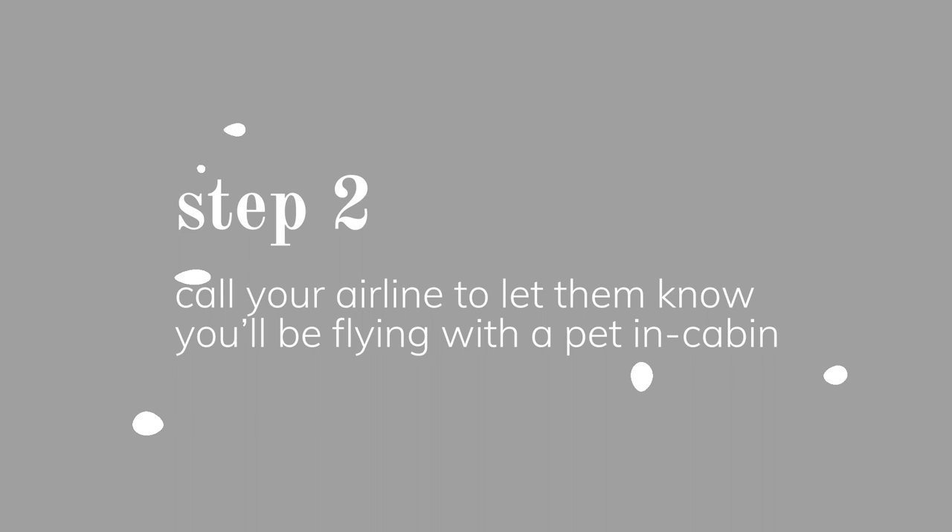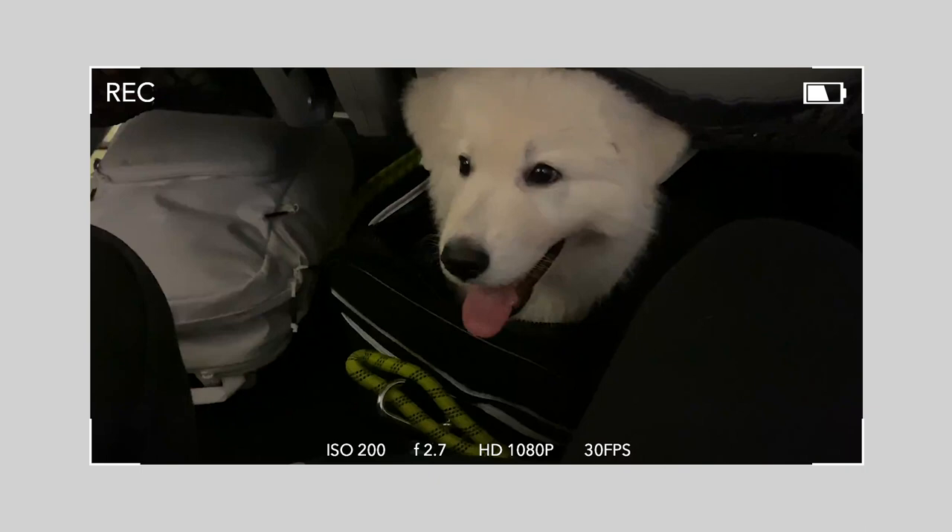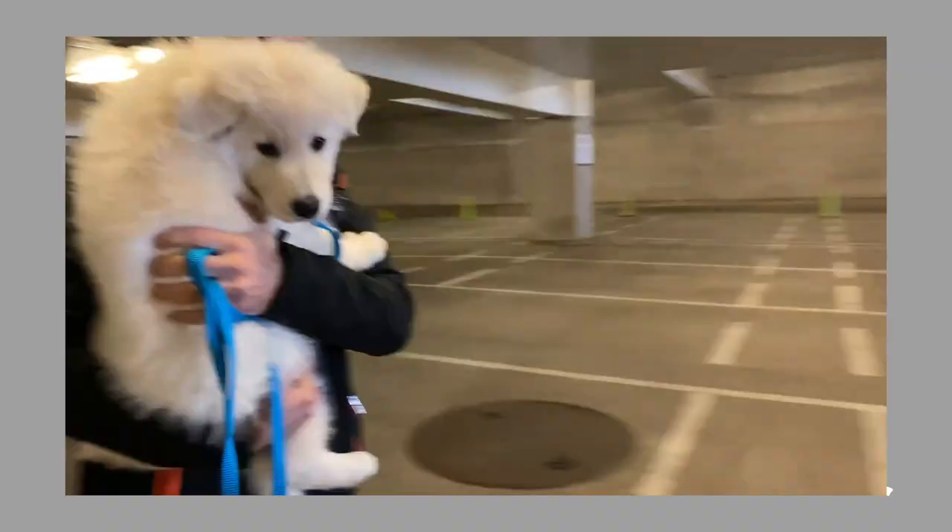The first thing to do after you book your flight is call your airline and let them know you're going to be flying with a pet on the return leg. Each airline is a little different, but you will have to pay a pet fee. A lot of airlines have a maximum number of pets allowed per flight, so I always call right away after making the booking to make sure I'll be able to fly with my dog on the flight I want.